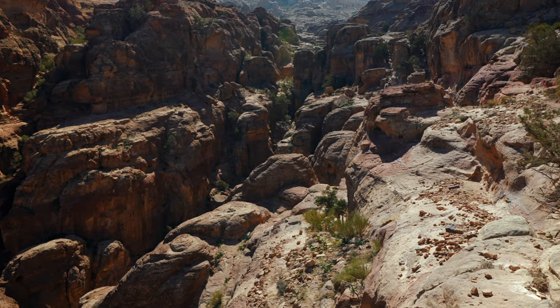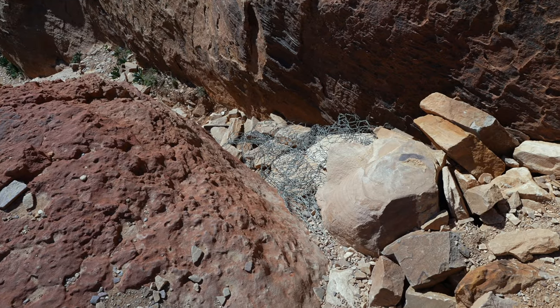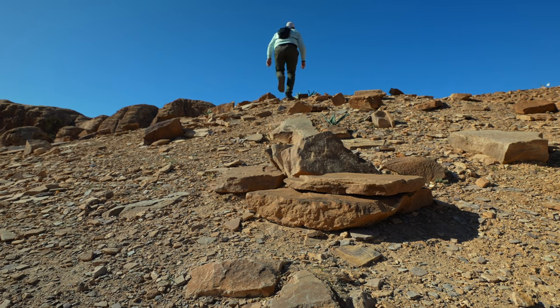Do you know why it's called Petra? This comes from the Greek 'Petros,' which means stones — or in Spanish, 'piedras.' From here it's very clear, you can see stones pretty much everywhere. We are just a few minutes away from the very top.